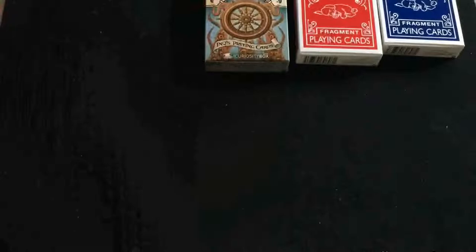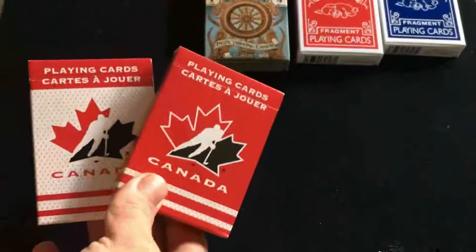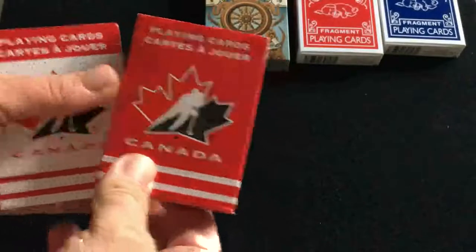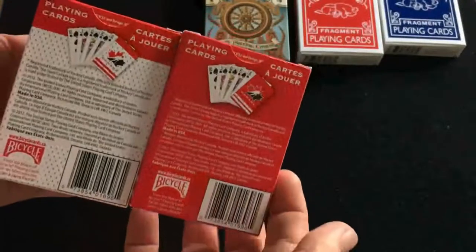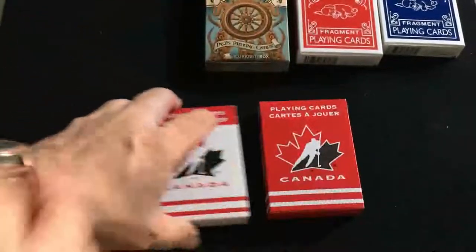Today I got from PlayingCards.net — I was waiting for these — another set of Hockey Canada, Team Canada playing cards. Slightly different back design than the other ones I have. This is from 2012; the other ones are from 2009.